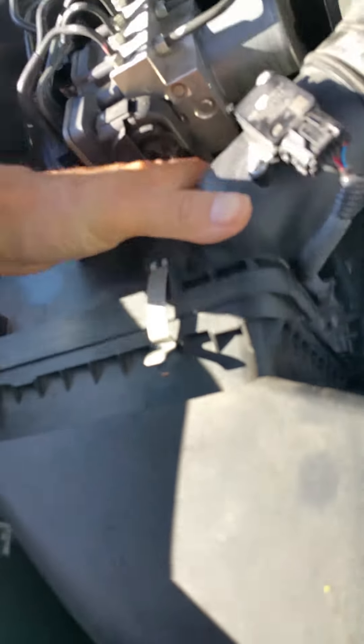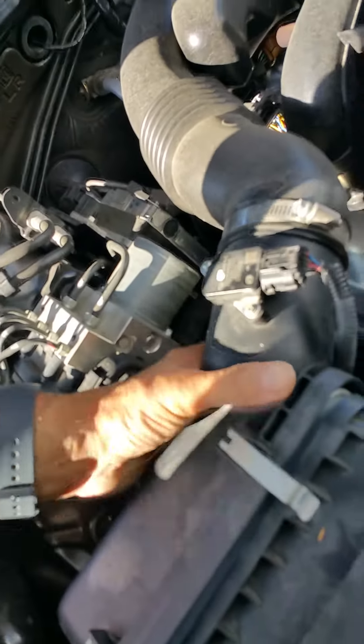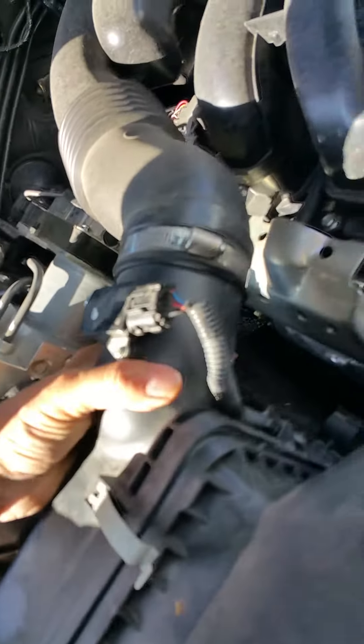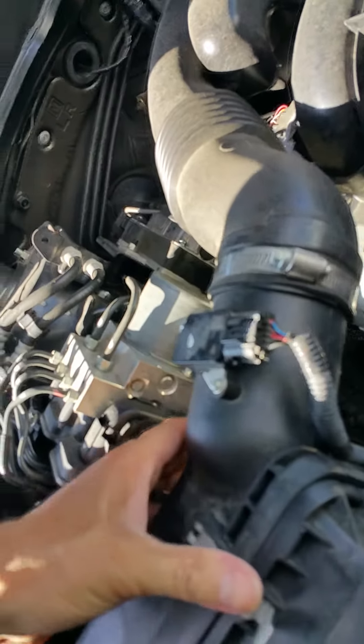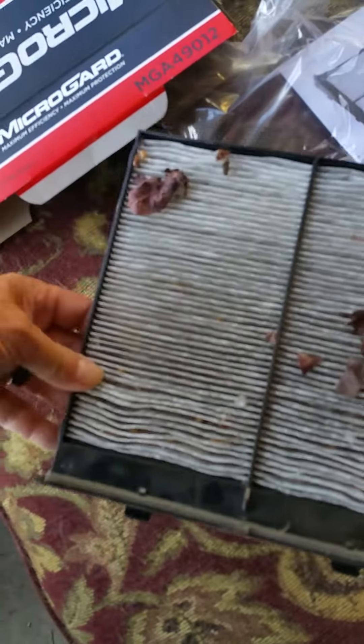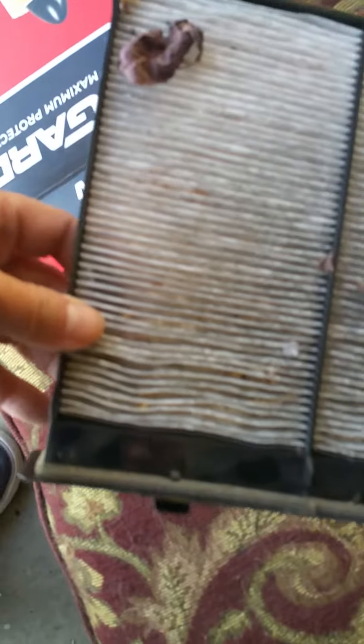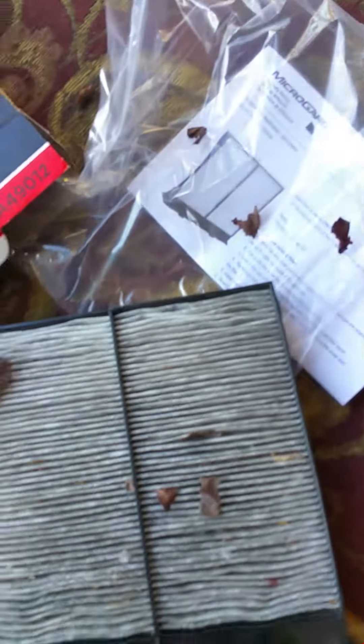Make sure everything lines up — you'll know when it goes back in. Just kind of jiggle your way and make sure it's all lined up. And for a heads up, this is the cabin air filter I pulled out — it had some leaves in it. It was pretty dirty; I'd been up in the hills and stuff. When you use your heater, it'll suck up leaves and whatnot.